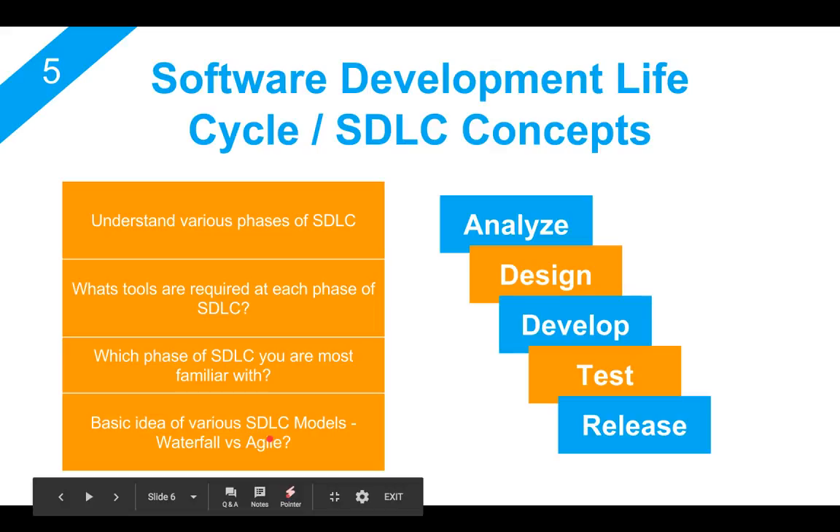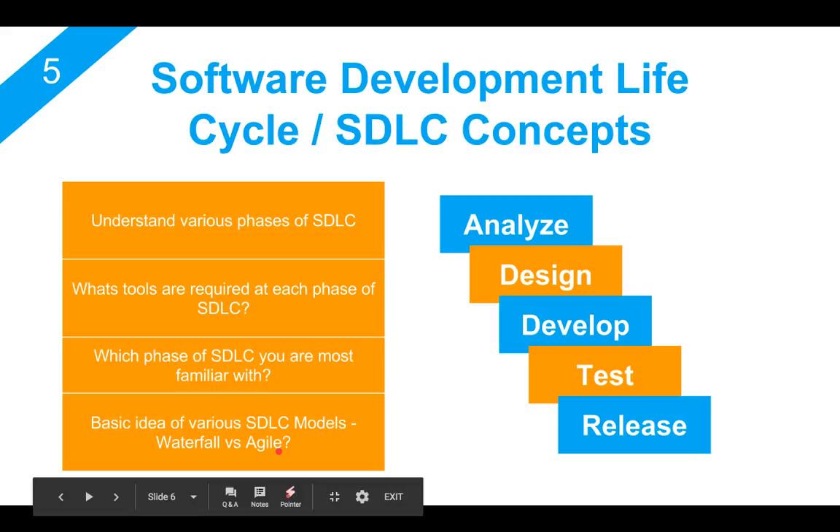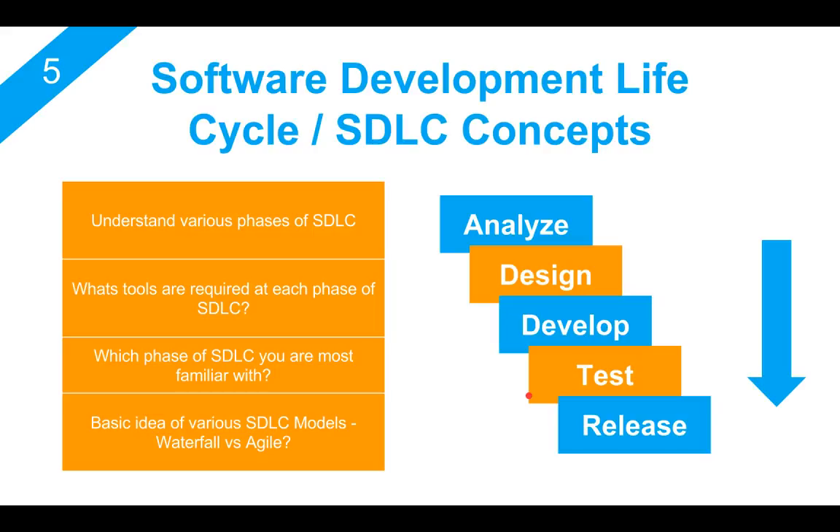So try to get yourself familiar with some standard models that are followed in companies — like what is a waterfall way of working and what is an agile way of working. If you have this knowledge of STLC, if you know how software is developed, this will really help you not only in the beginning, but when you are in the industry for five, seven, or eight years and progressing further in your career.